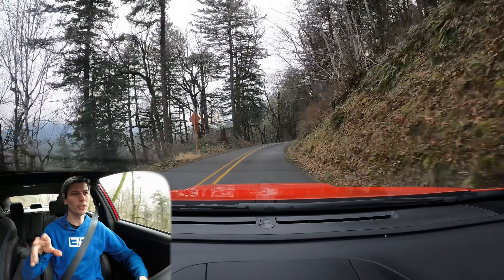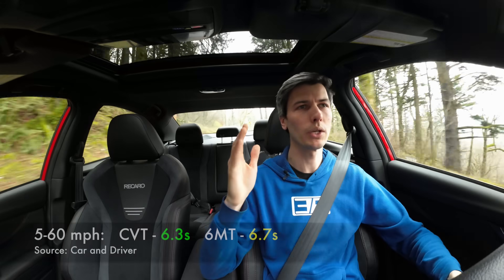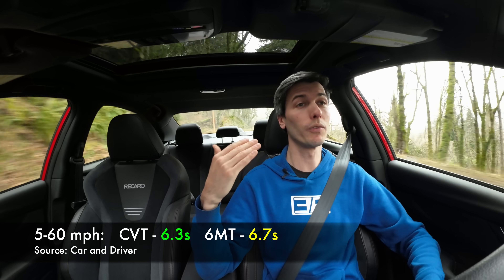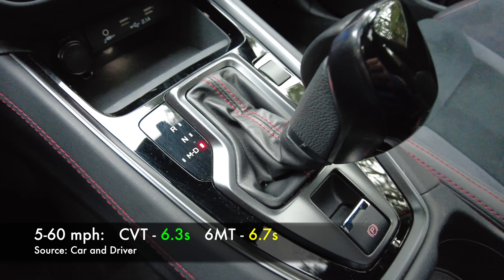A note on that acceleration: the CVT in the real world is going to offer better acceleration. If you look at the 5 to 60 time — because not everyone is constantly dumping the clutch in a manual — the CVT actually has the better time. So real world, you're going to notice better acceleration in the CVT.